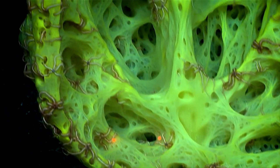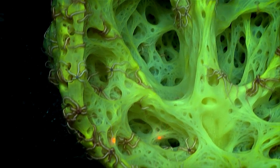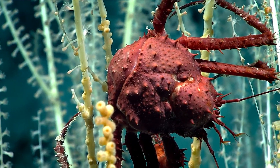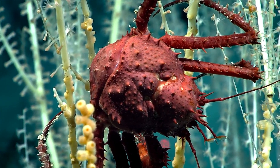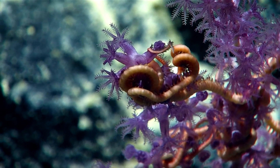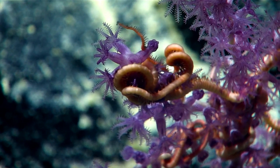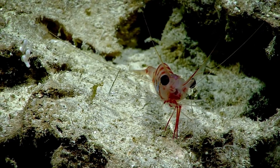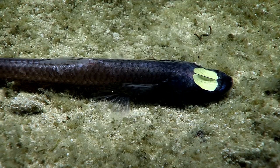This is why so many deep-sea animals are red or black. Both colors serve as camouflage. Black animals absorb the limited light that is available. Red animals, without red light to reflect, also blend into the surrounding darkness. In the deep ocean, avoiding detection is essential for survival.